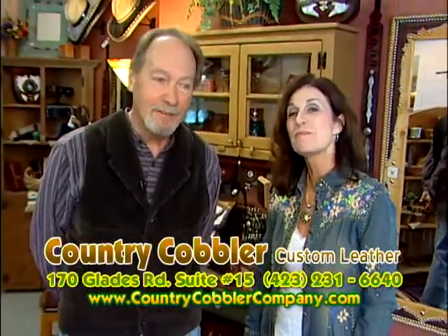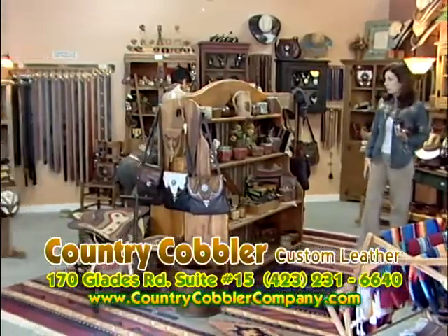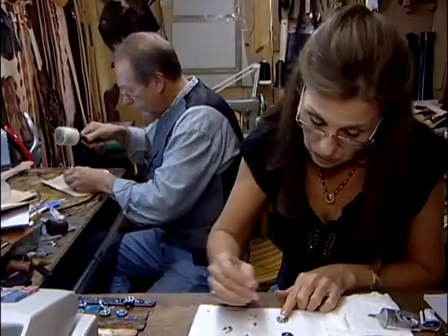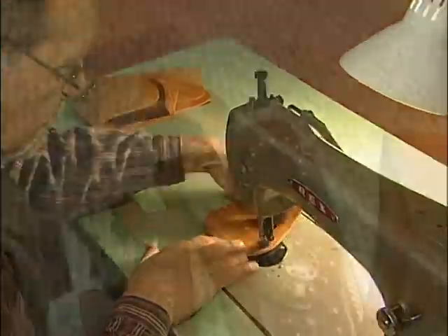Hi, I'm Doug. And I'm Becky. We'd like to invite you to come visit us at Country Cobbler Custom Leather at our new location in the Smoky Mountain Arts and Crafts Village. We're a full-service leather shop. We make everything in-house that we sell. We offer one-day service on most custom orders.